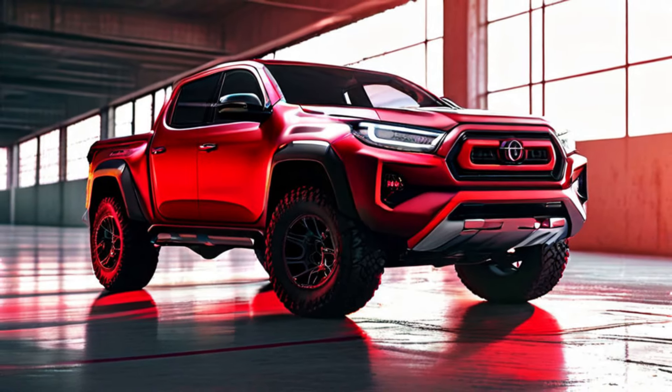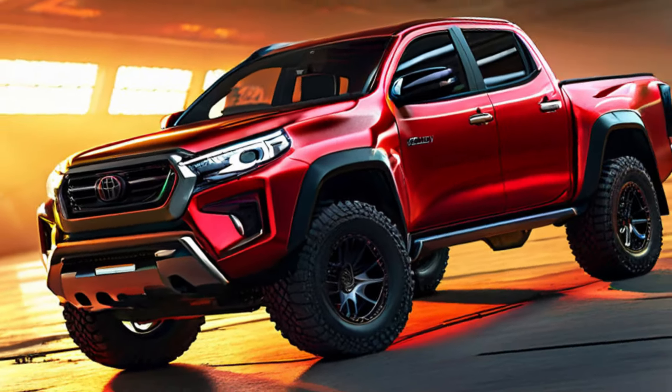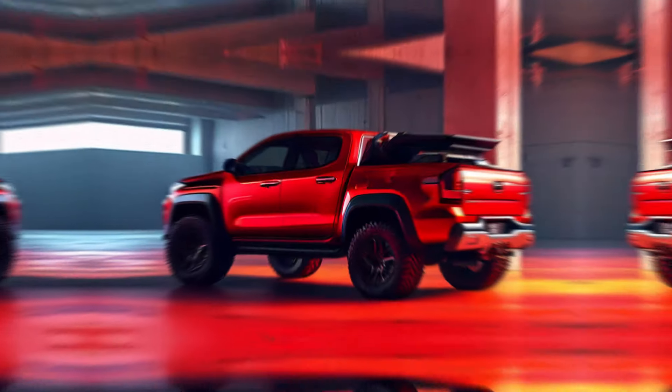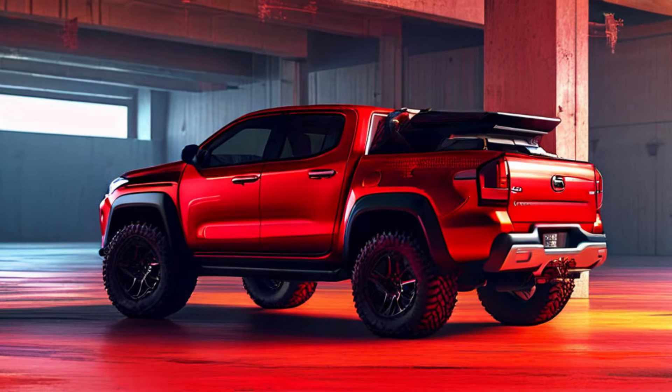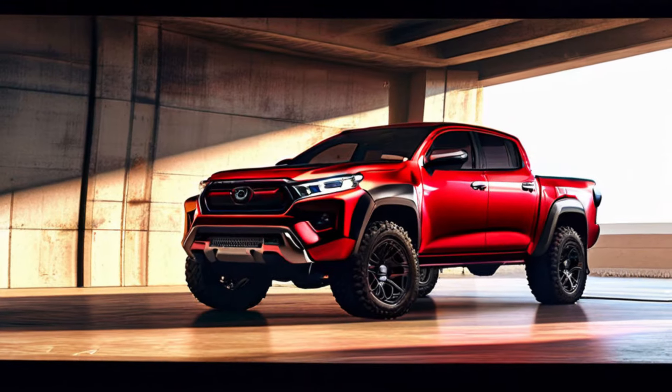The Hilux GR Sport isn't afraid to get dirty. Its advanced four-wheel drive system, with multiple drive modes and locking differentials, ensures you can tackle any obstacle with confidence.